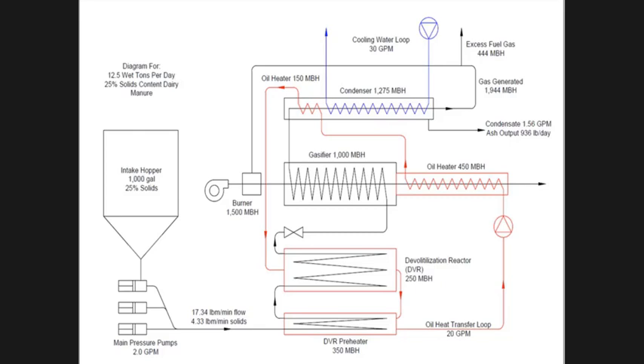Here's the process: you load the manure in here. The key to this is it's got to be at least 25% solids in order to have the energy. We actually used 30% solids. So what we had to do ahead of time was add a solid separation process.